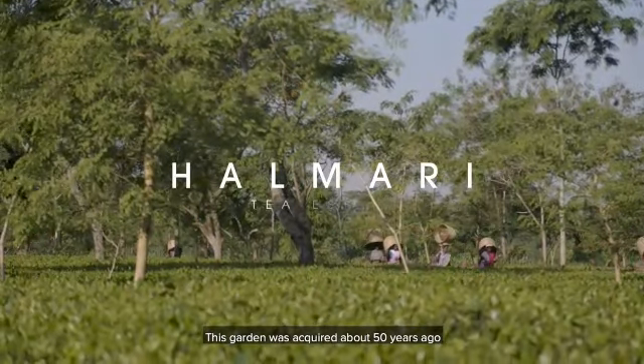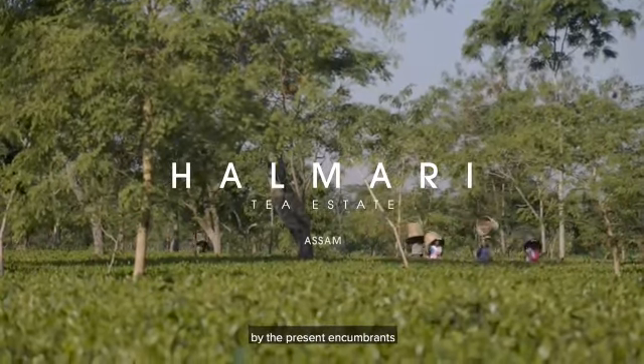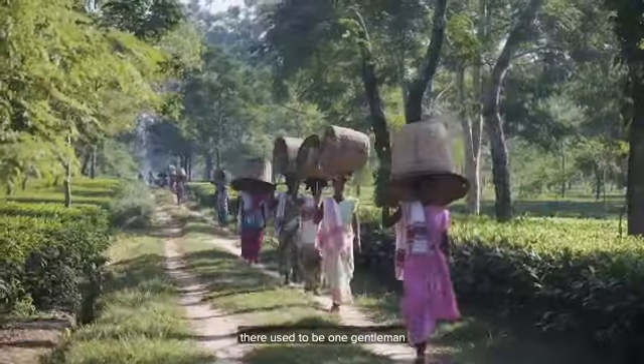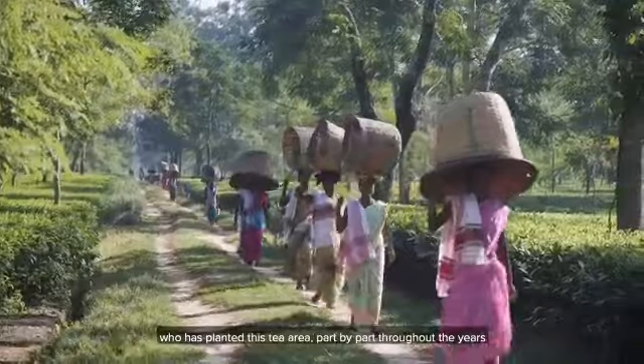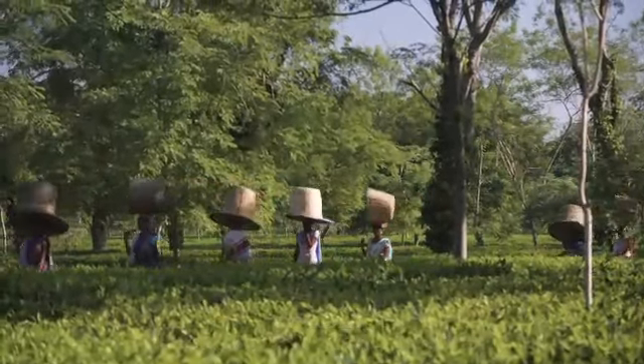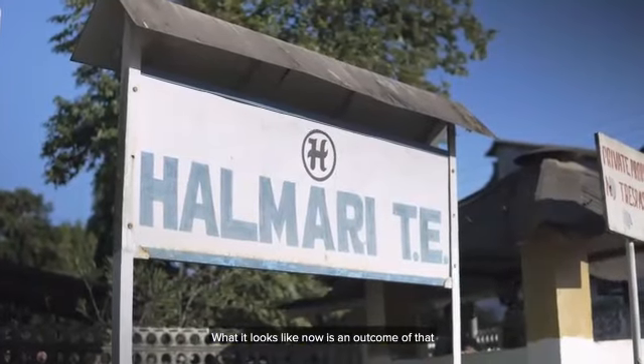This garden was acquired about 50 years ago by the present incumbents. The history of it, as I've heard, is that there used to be one gentleman who planted this tea area part by part over the years. What it looks like now is the outcome of that.